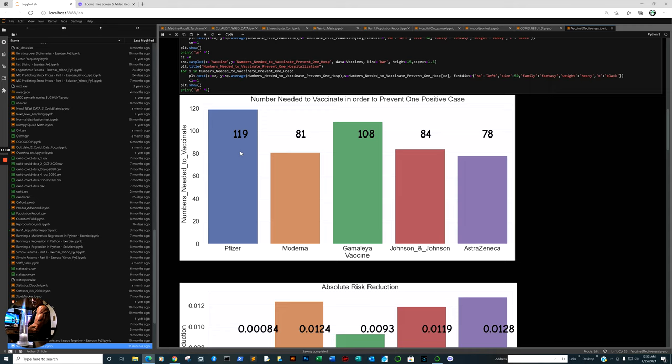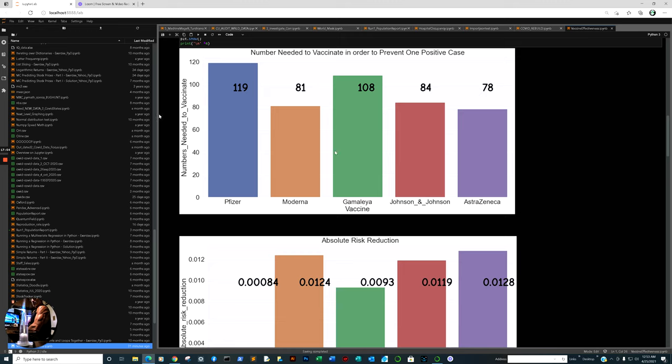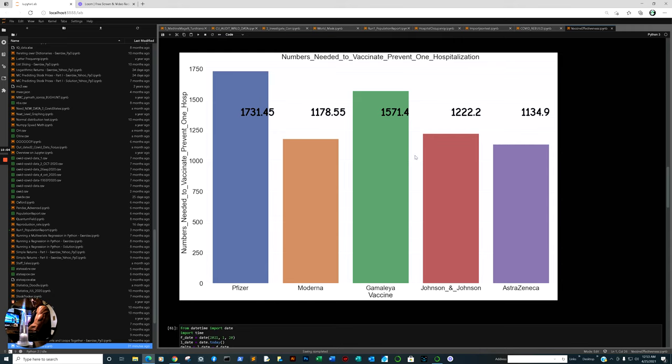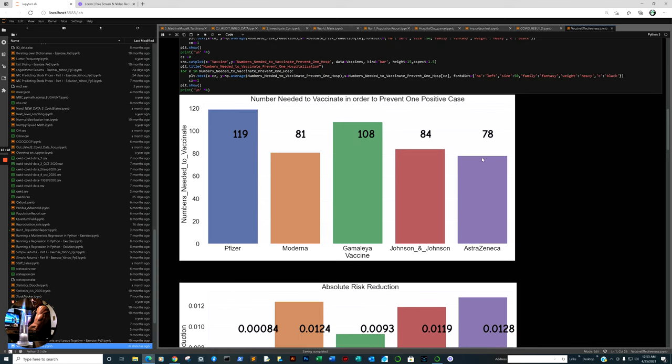I am dumbfounded that policy makers, decision makers, and individuals in the media cannot do exactly what I'm doing here on a Sunday night in 10 to 15 minutes. I am dismayed that it is not being done. And even when the Lancet produces an article like this, it doesn't make the media. For those who are in the channel, the information will be linked for your policy decision makers in reference to hospitals, educational facilities, and especially colleges in California mandating what is at this point a superfluous mitigation strategy.